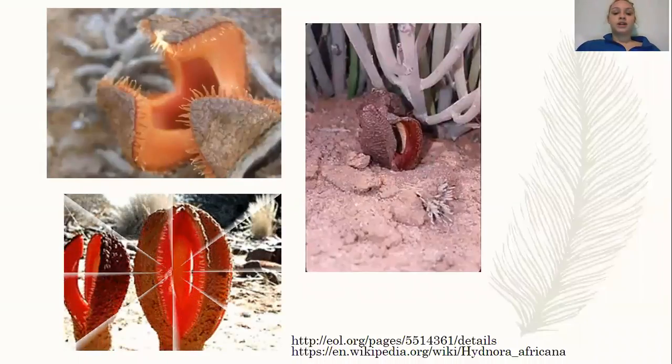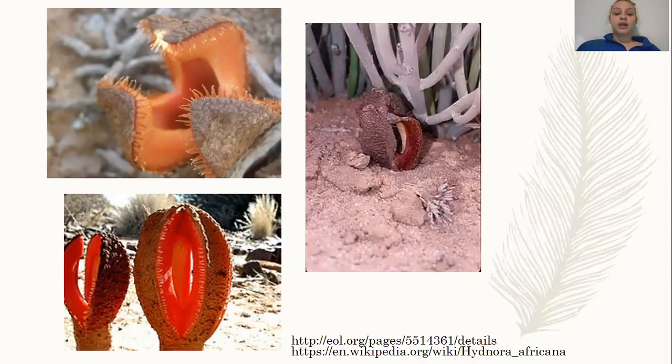The Hydnora africana is a smelly, parasitic, bizarre plant. Although this plant is a flower, it can be described to look more like a fungus and work more like a fungus than a plant. This is due to its gray-brown color — it's not green or colorful — it's leafless and it lacks chlorophyll, so it does not produce its own food and it does not produce a green tint.